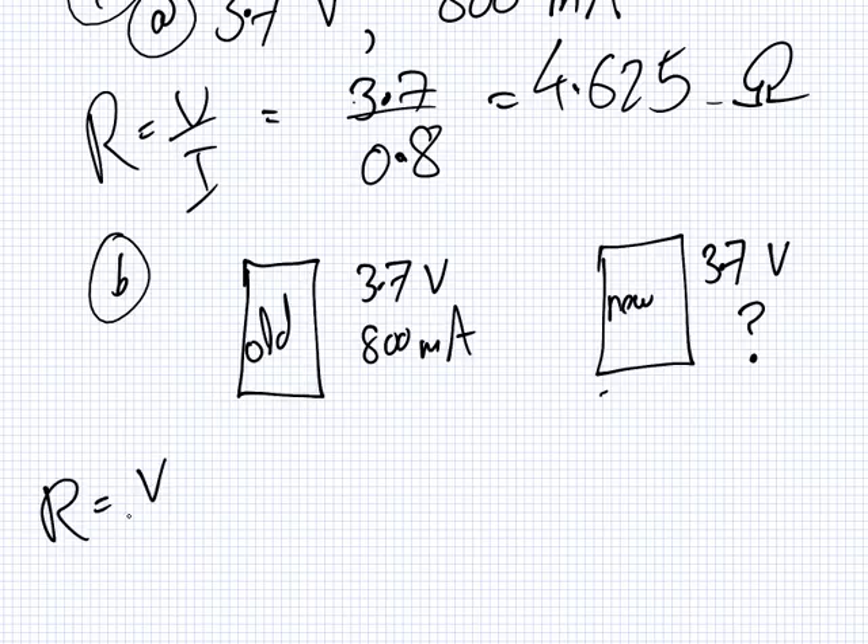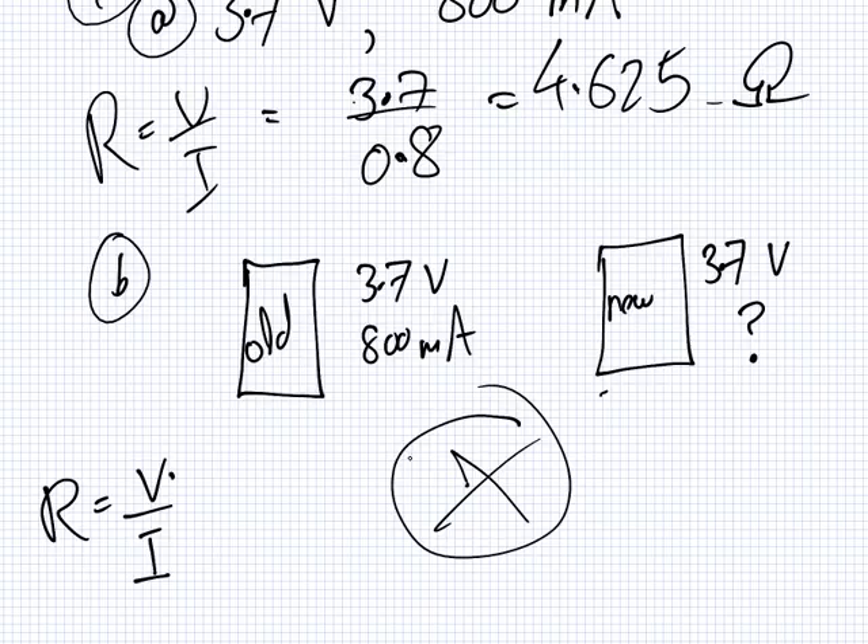R equals V over I. The V stays the same. But if I increases, the R is not the same — they are inverted. But what I asked was what happens to R. The V stays the same. So R will get bigger if I gets smaller, and R will get smaller when I gets bigger. The problem is we don't know what happens to I. Delete the question — it's a stupid question.